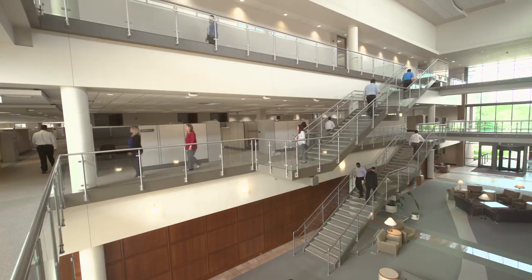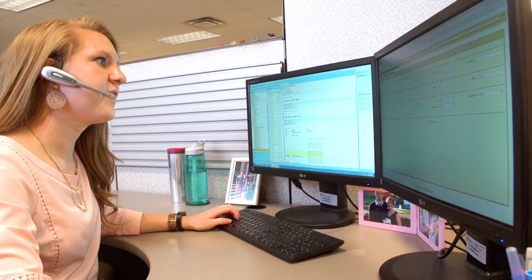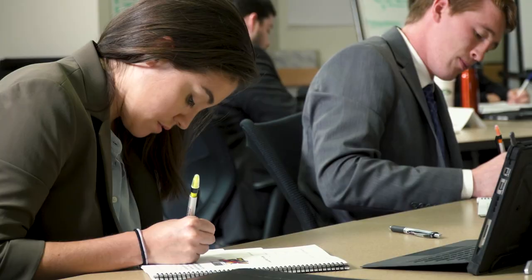Our technical assistance center delivers technical support for a wide variety of our hardware and software solutions we offer. The associates behind the technical assistance center are critical to our success. Many of them started their journey in our recruiting center, where they underwent pre-employment screenings and interviews with managers.